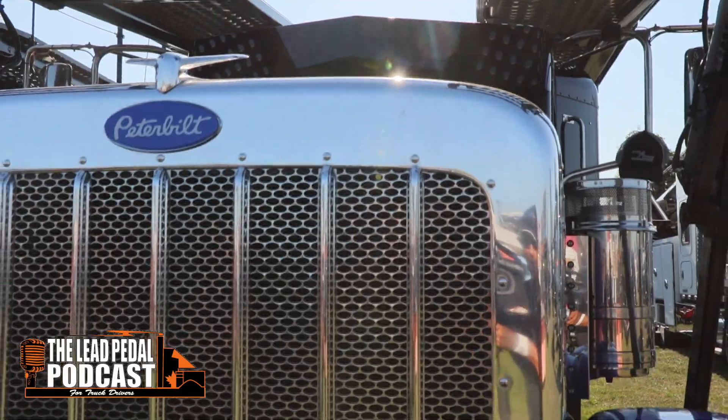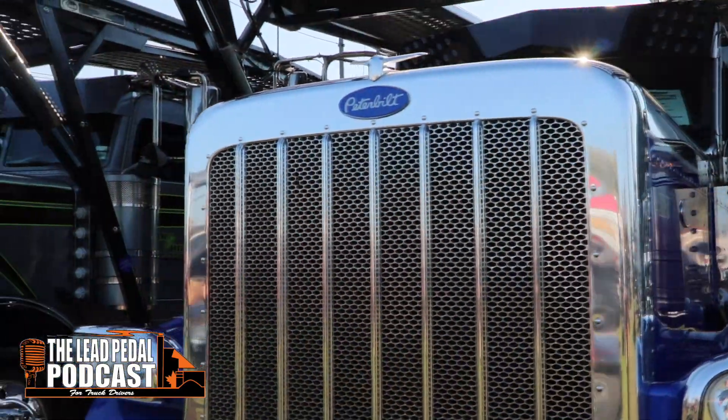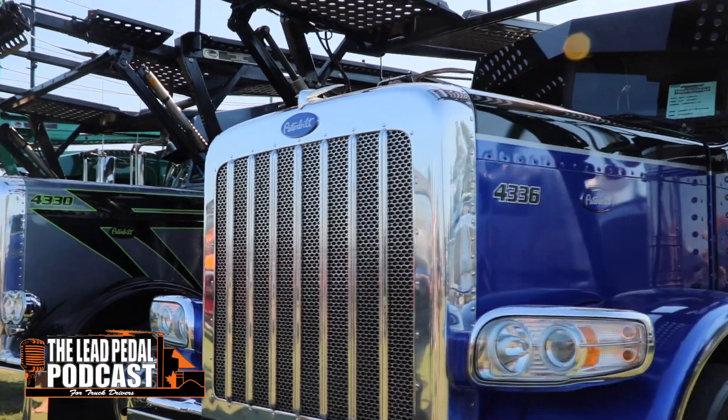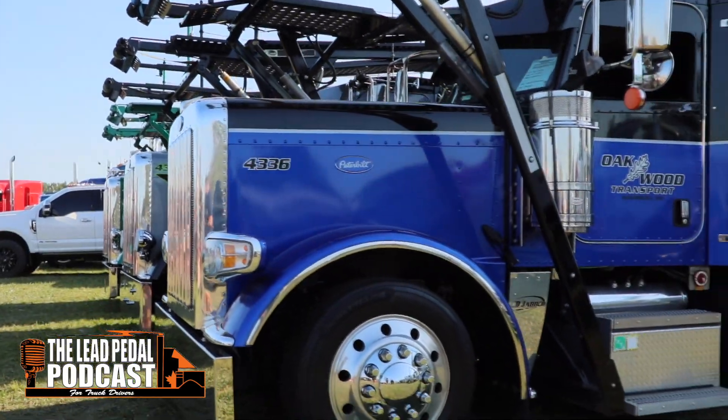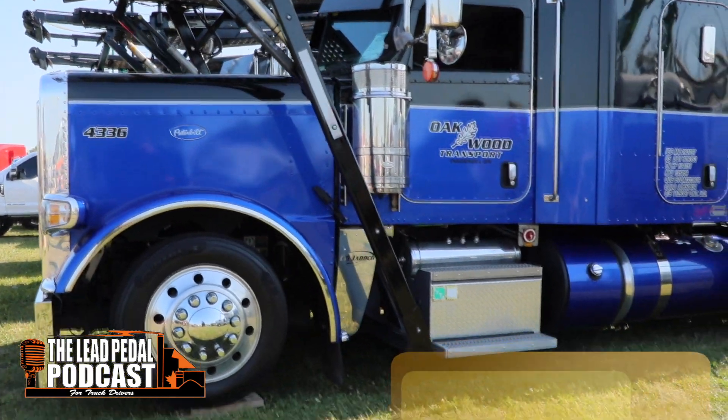Let me tell you about this cool 2020 Pete, which is our featured truck of the week. This one's supplied to us by Oakwood Transport, and Jeremy is the driver of this really cool rig.